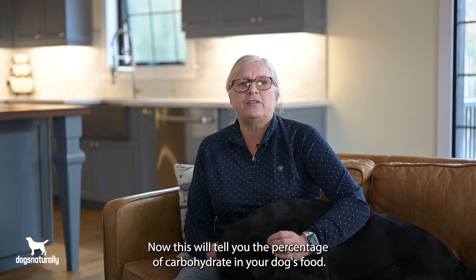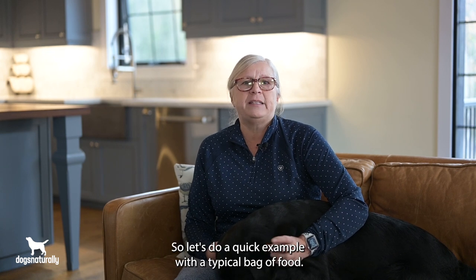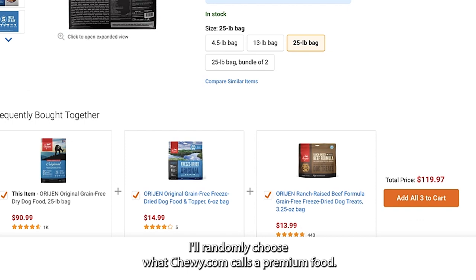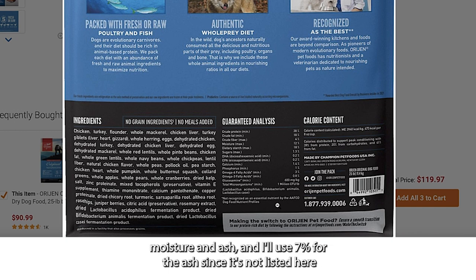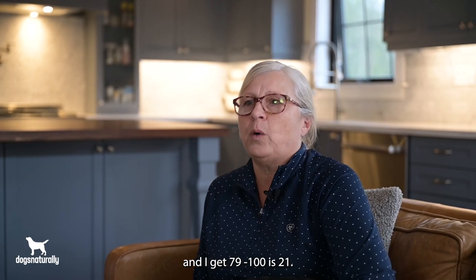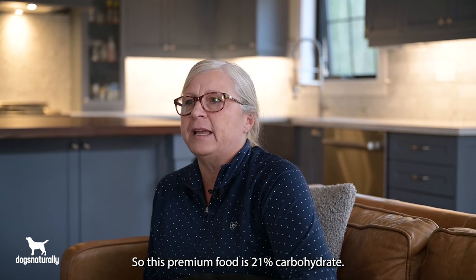This will tell you the percentage of carbohydrate in your dog's food. Let's do a quick example with a typical bag — I'll randomly choose what Chewy.com calls a premium food: Orijen original grain-free. The protein is 38%, and adding that with the fat, fiber, moisture, and 7% for ash since it's not listed, I get 79. 100 minus 79 is 21, so this premium food is 21% carbohydrate.